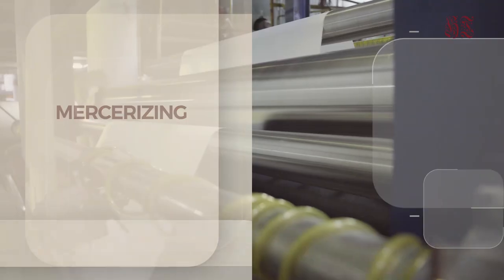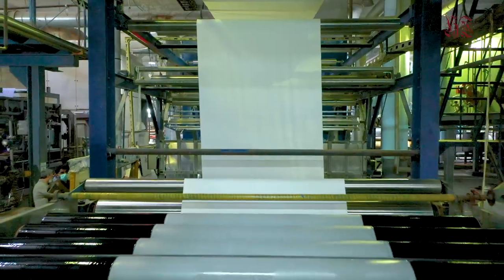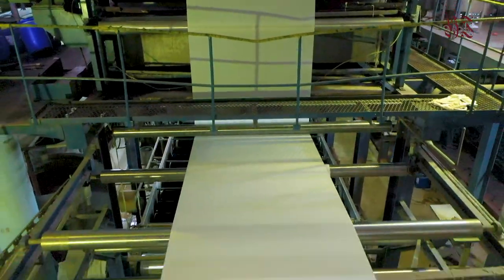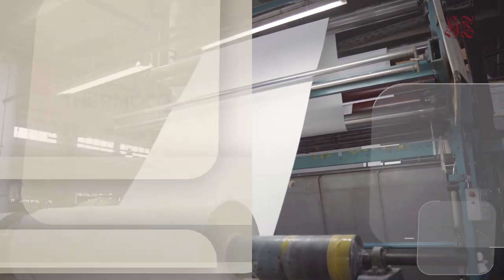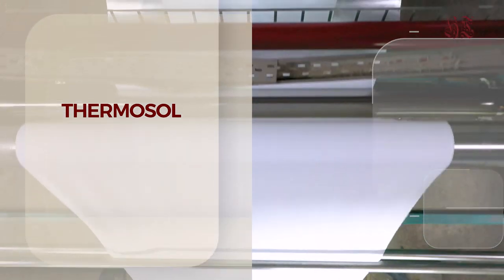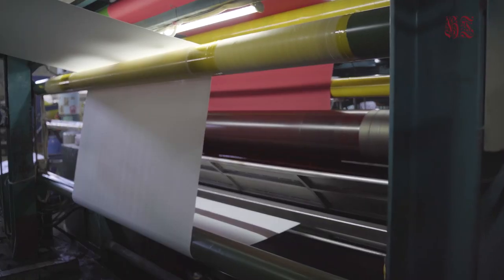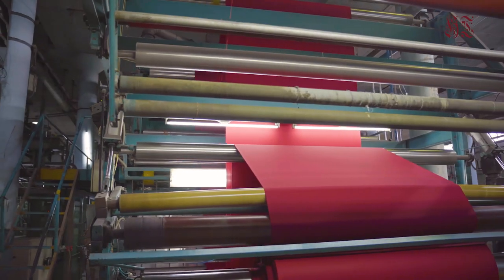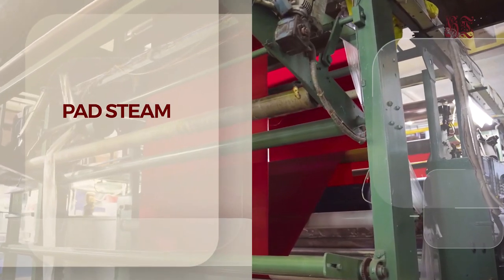At Home Care, the mercerizing process is applied at the fabric stage. It involves immersion under tension in a caustic soda solution, which is later neutralized in acid. This treatment produces permanent swelling of the fiber. Thermosol dyeing is a continuous dyeing process for natural fibers, synthetic fibers, and their blends. These dyeing machines help to improve production capacity.